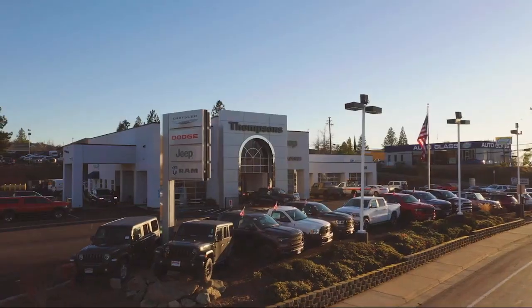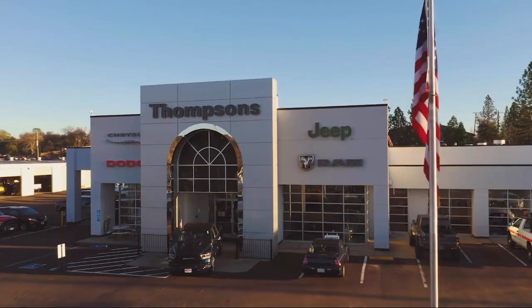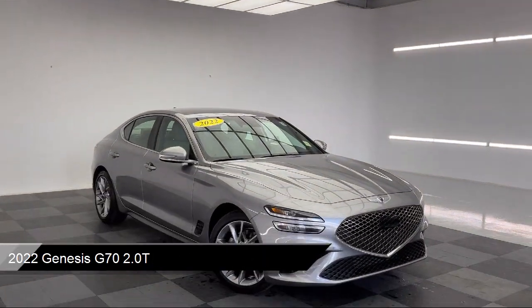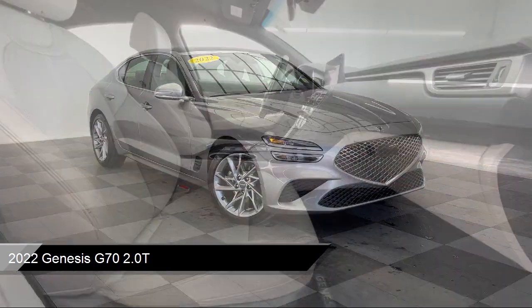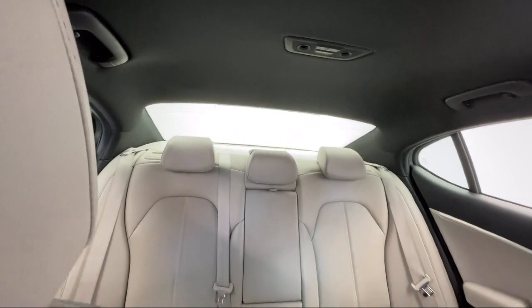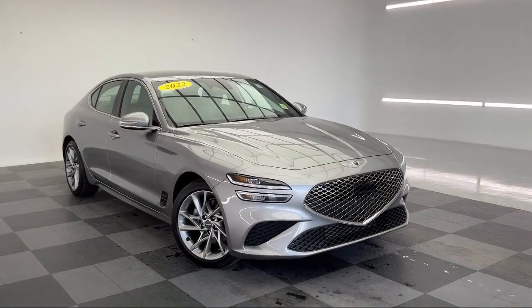Welcome to Thomson's Chrysler Dodge Jeep Ram, and here's a look at another one of our great vehicles for sale. It comes equipped with premium synthetic seats, smart device integration, navigation, driver monitoring, MP3 player, and a leather steering wheel with auto tilt away.